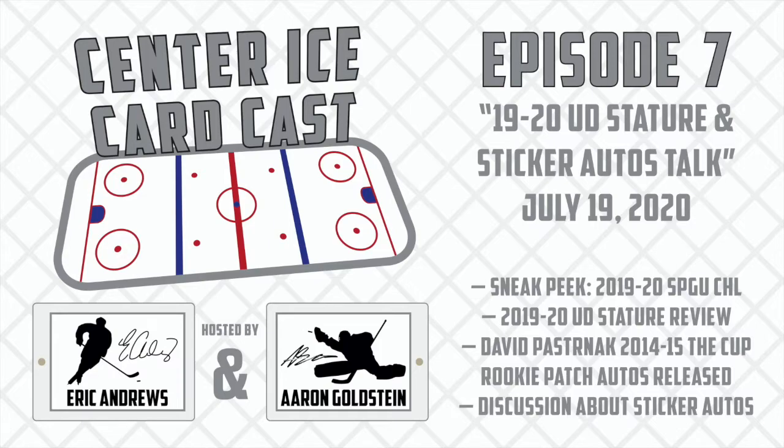Hello and welcome to Center Ice Cardcast, your one-stop podcast shop for all things hockey cards. My name is Eric Andrews, also known in the hobby as Hammerhawks, and I'm joined by my co-host and fellow hobbyist Aaron Goldstein, better known as Crease Collector.